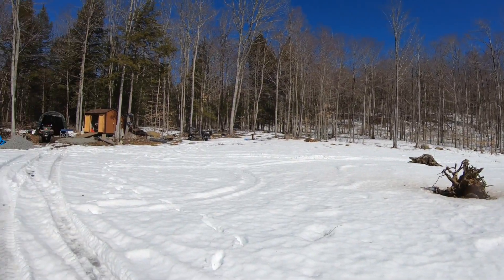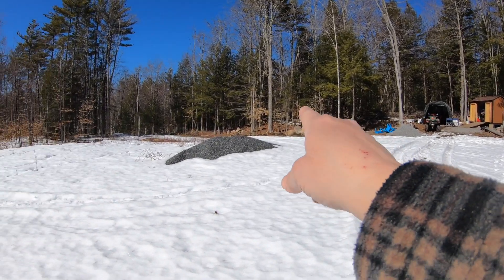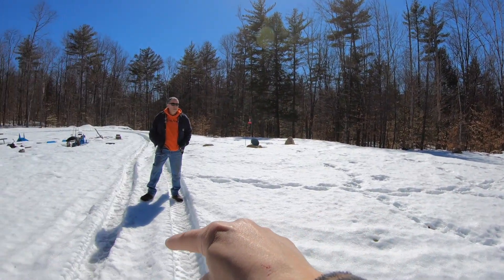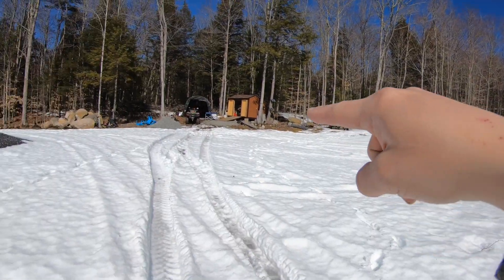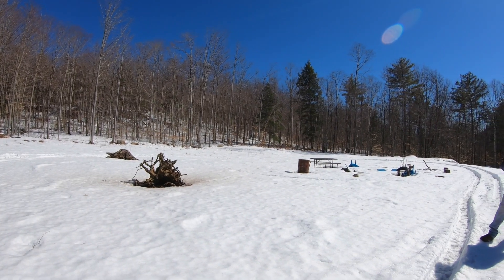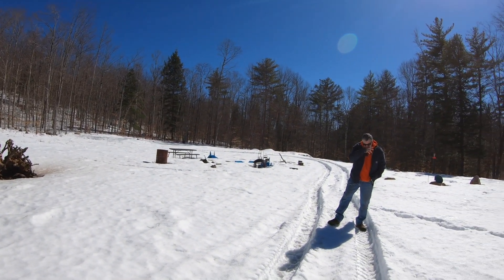I'm standing literally in part of the driveway right now. The driveway will come in there, go around and around here, and right back over there, so big trucks can come in and turn around — like when we get propane and other deliveries.